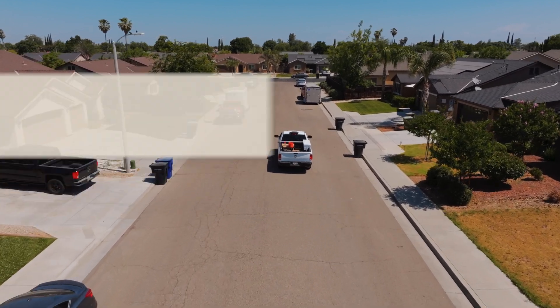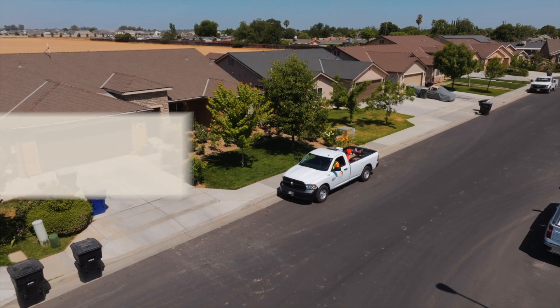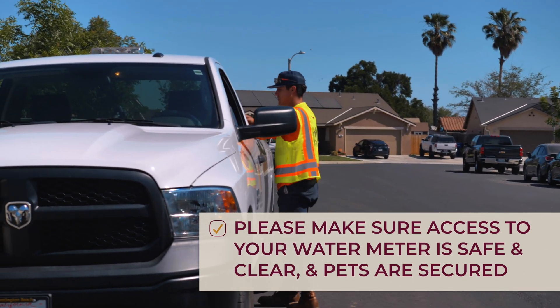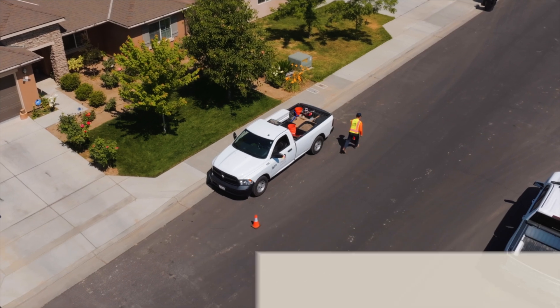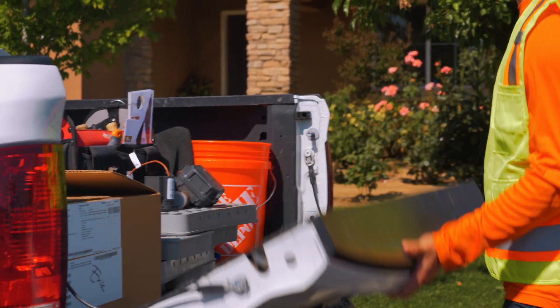You don't need to schedule an appointment or even be home for the installation. You just need to make sure access to your water meter is safe and clear and that pets are secured. Your quality of life is one of our foremost concerns, so we will minimize the disruption to your water service.